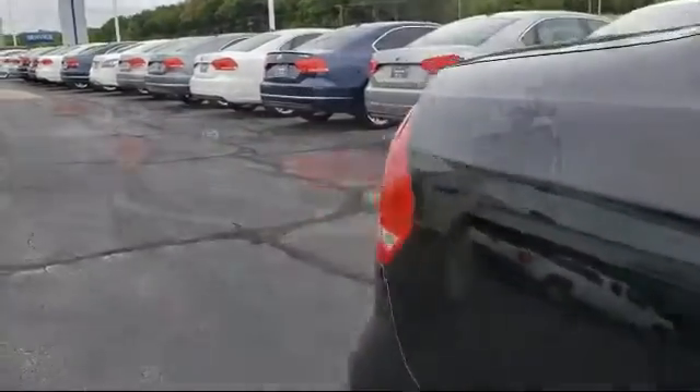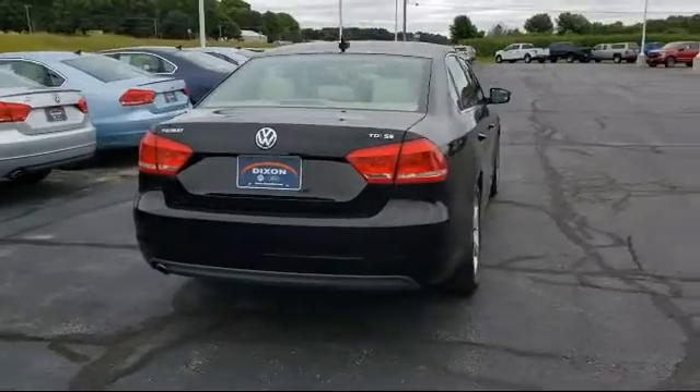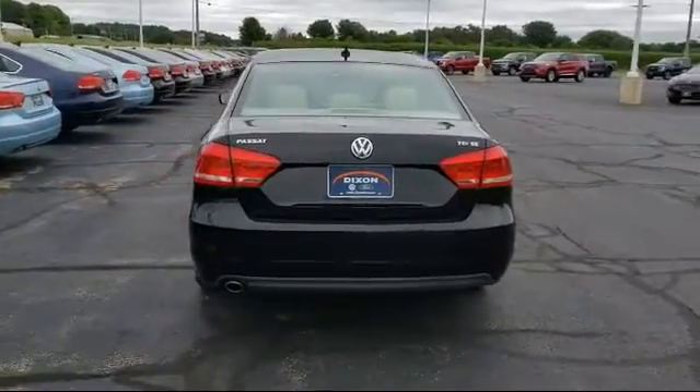Leather Wrapped Steering Wheel, Heated Front Seats, Air Conditioning, 8-Speaker Audio System, and has less than 70,000 miles on the odometer.